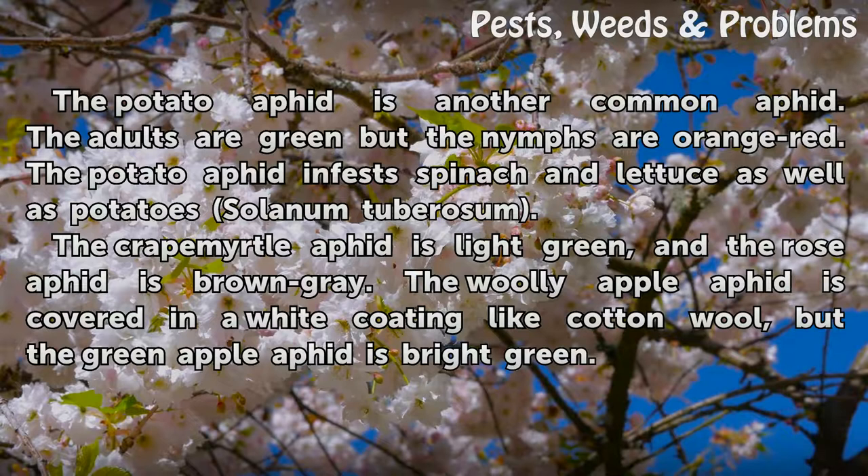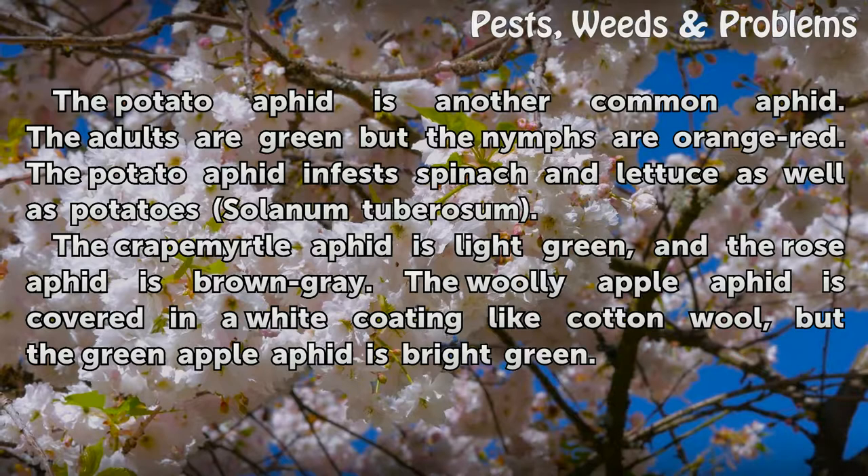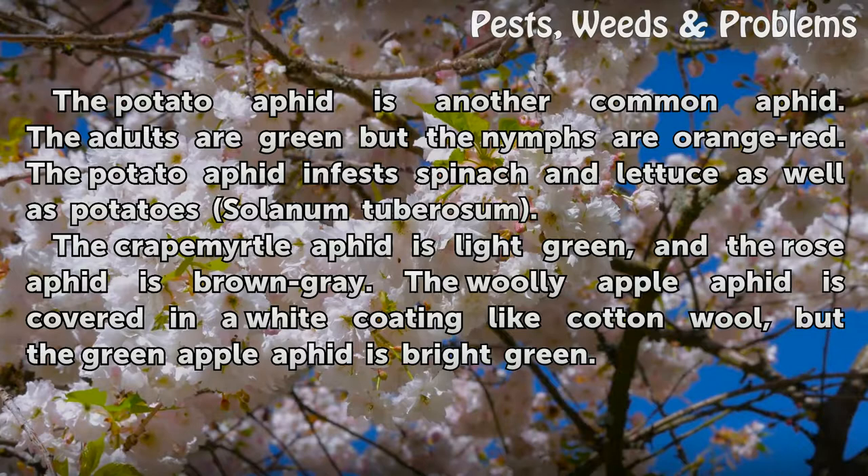The potato aphid is another common aphid. The adults are green but the nymphs are orange-red. The potato aphid infests spinach and lettuce as well as potato (Solanum tuberosum). The crepe myrtle aphid is light green, and the rose aphid is brown-gray. The woolly apple aphid is covered in a white coating like cotton wool, but the green apple aphid is bright green.